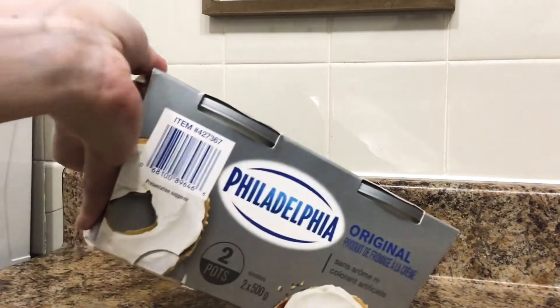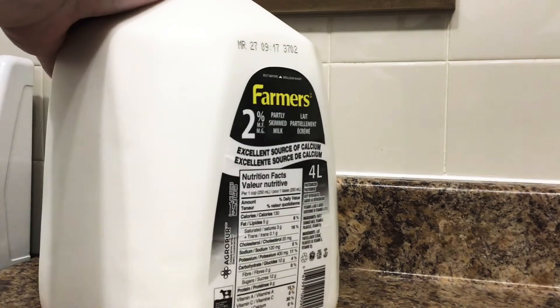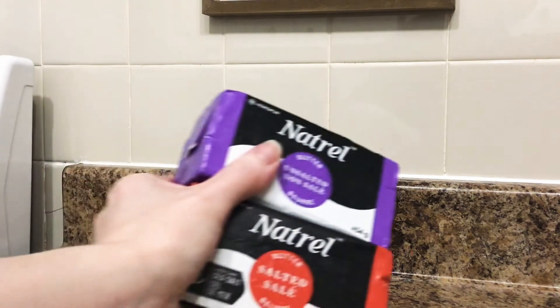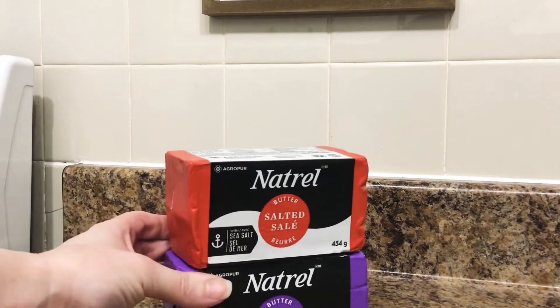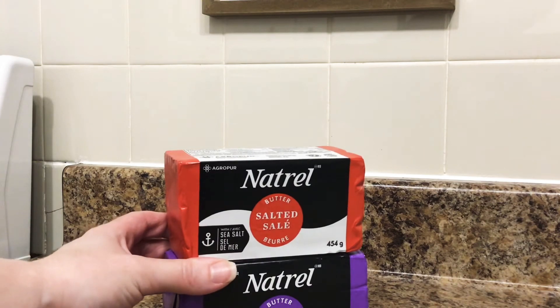Two 500-gram containers of cream cheese. The usual four-liter of milk. I got one pound of unsalted butter and one pound of salted butter. I'm also planning on making cinnamon rolls this weekend — maybe I will record that as a cook-with-me video.